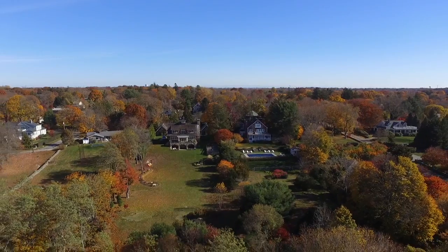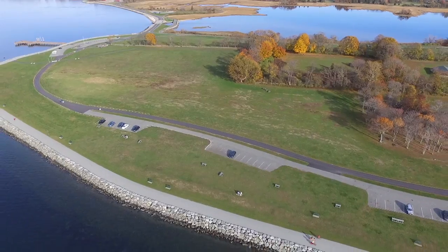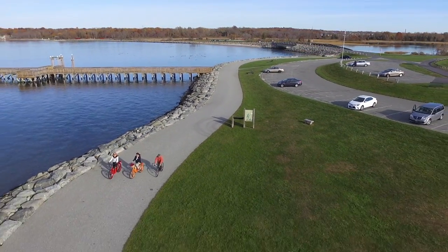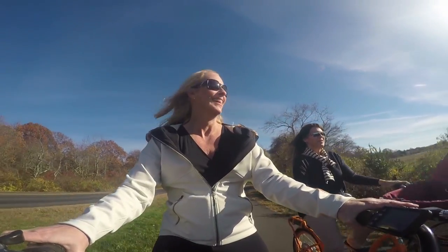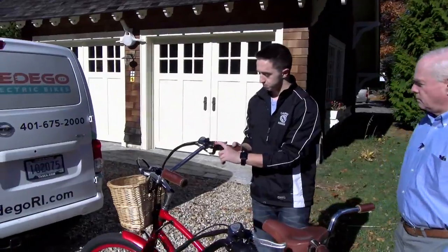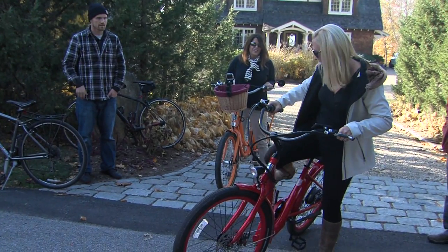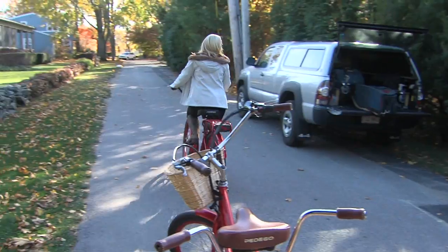With the East Bay Bike Path at the edge of their property, going out for a ride couldn't be more convenient or more beautiful. The 14-and-a-half-mile path starts in Providence and hugs the shore of Narragansett Bay all the way through Independence Park to Colt State Park. Maria and Charlie gave me a tour on bicycle, and Maria had a special treat — her friends at Pedego Bikes let me borrow an electric bike. You just press that button and it's active. Maria's had hers for a long time and loves it. Me? It was clearly my first time.